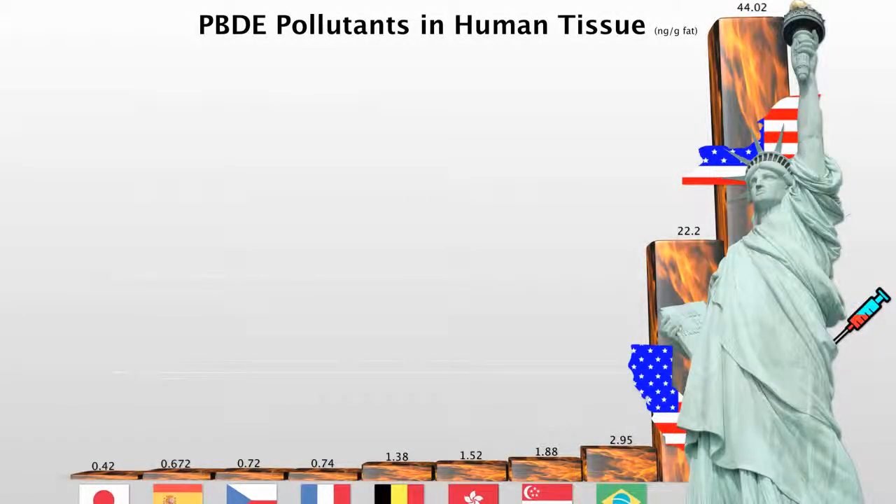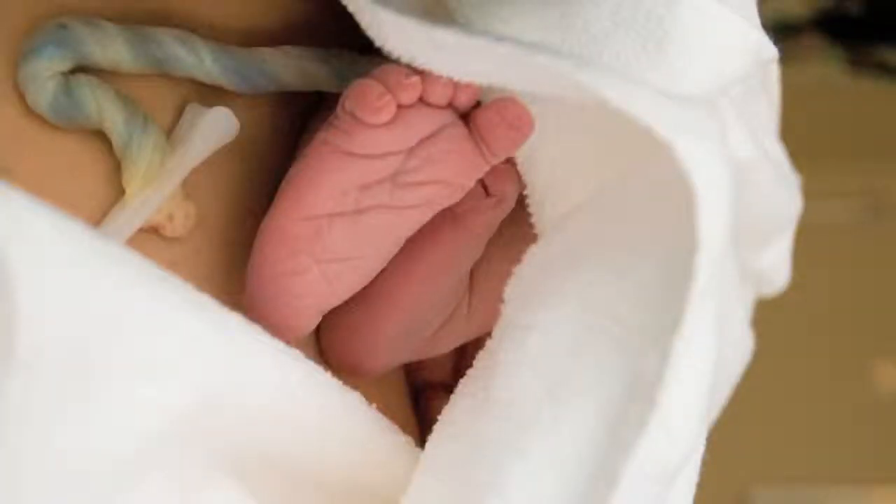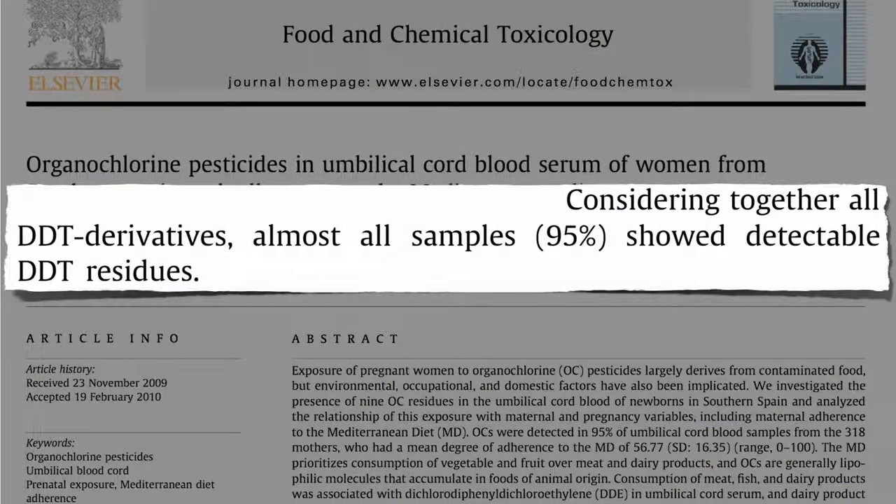Just because mothers have a certain level of industrial pollutants in their fat tissue or bloodstream doesn't necessarily reflect what they're passing on to their child. So researchers last year decided to measure pesticide levels right out of umbilical cord blood — as soon as you cut the cord, or they squirt a little in a vial before they tie it off. 318 mothers were studied, and even now, decades after it was banned, almost all umbilical cord blood samples — 95% — showed detectable DDT residues.